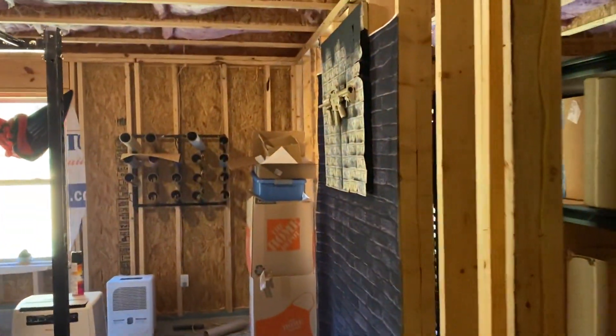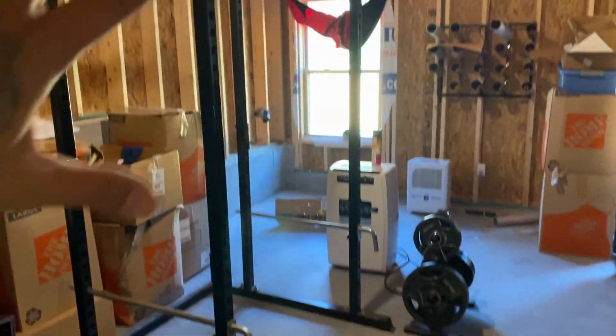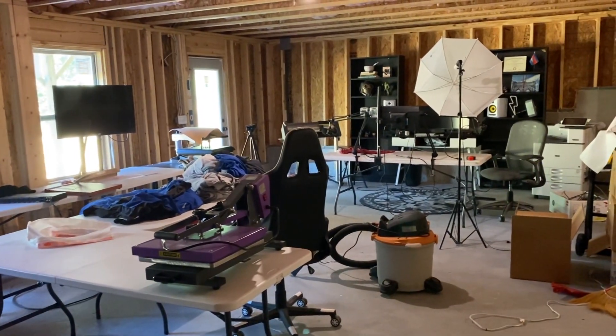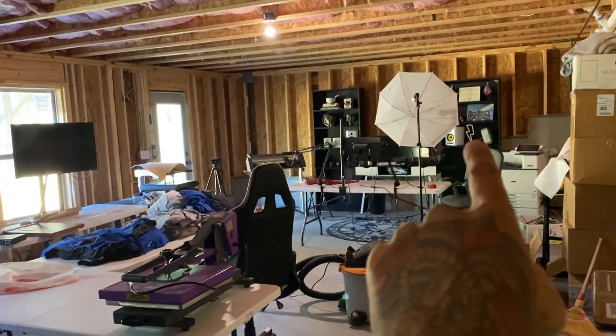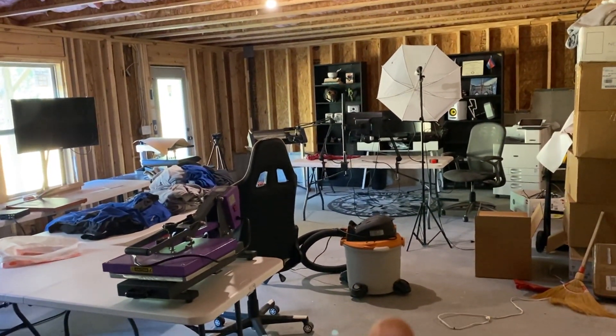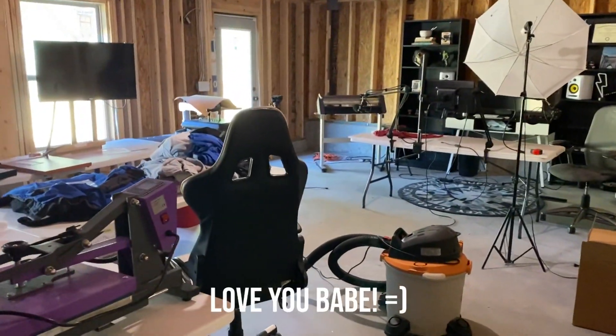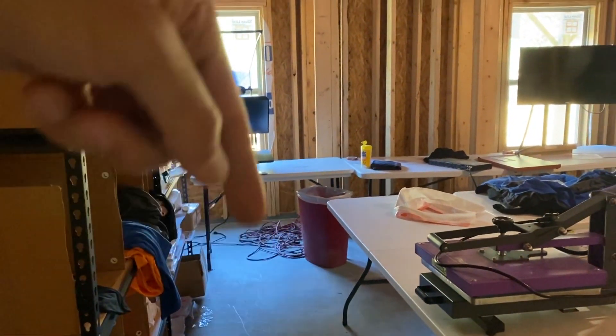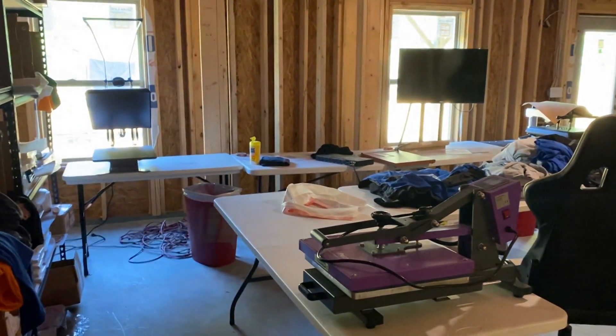I moved around again — as y'all can see, I used to be in this small room right here with the backdrop, and now it's almost like a little workout room for the time being. I moved everything into the larger room and got a lot more space to work with — decluttered, got rid of a whole bunch of junk. I've been working with two other people, including my wife, and she's been helping me out a lot. I'm still trying to keep it a compact space so it's easy to work with.